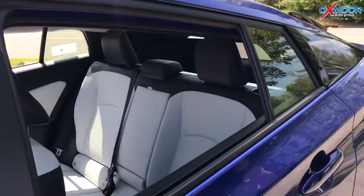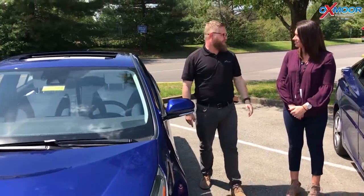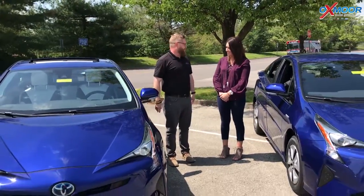They pack a ton of technology into both of these cars. The Prius 4 is less than $35,000 and the Prius 2 is less than $30,000. Fantastic cars, great value.